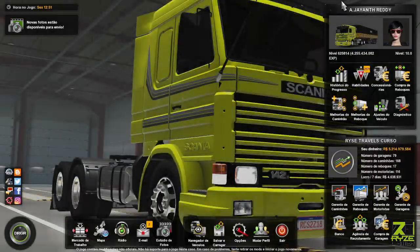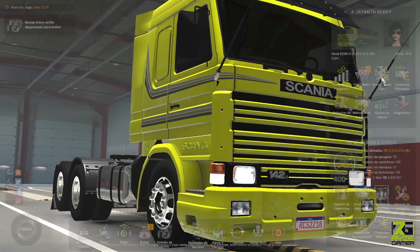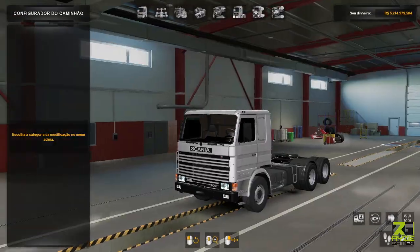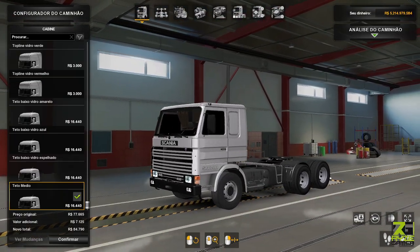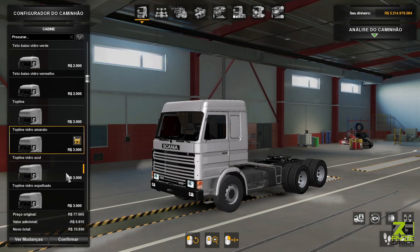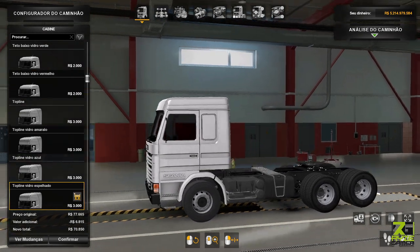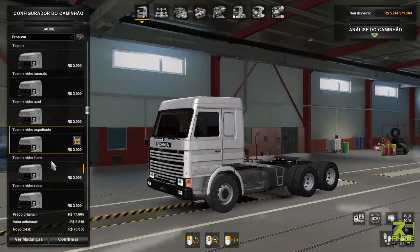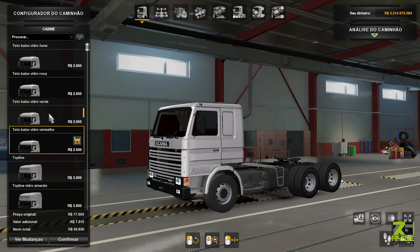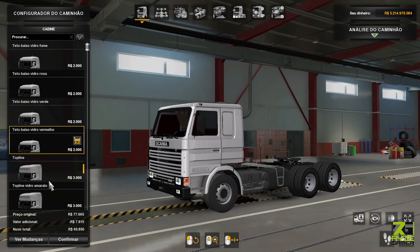Galera, vamos puxar aqui então o menu, vamos ver como que já está ficando a Scania. Lembrando que essa versão que eu estou não é a versão final do molde ainda, então pode haver mudanças. Tem várias cabines aqui, seguindo o mesmo padrão lá da Scania 113 Bicudona. A lateral aqui — o vidro do passageiro e do motorista muda de cor de acordo com a cabine que você escolhe. E aqui também tem a opção do teto top line e o teto baixo.